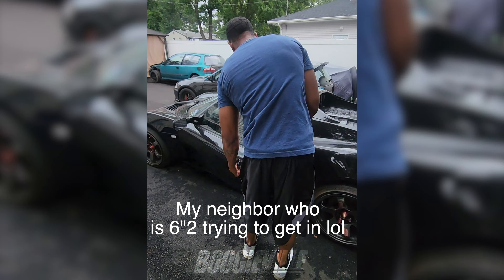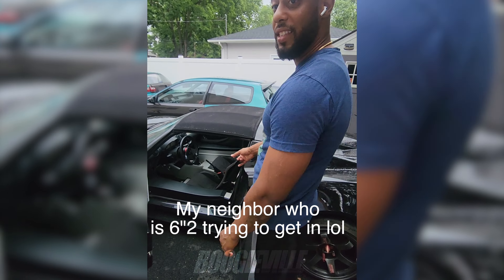Let me try to get in here and show you guys the interior. These are the stock seats.